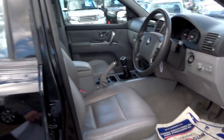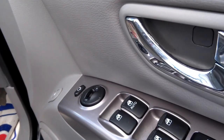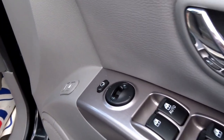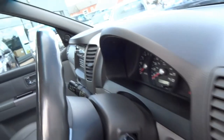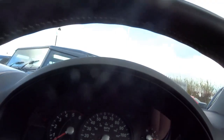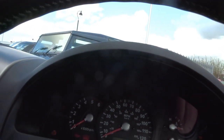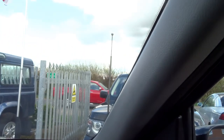On the inside you've got electronically adjustable seats, automatic driver's window, and folding door mirrors. Let me jump in, close the door. With the key we can start the engine — you can see the electronic aerial come up.